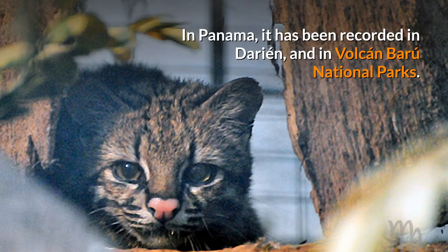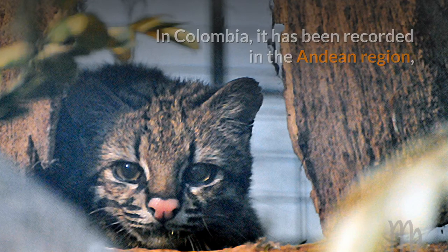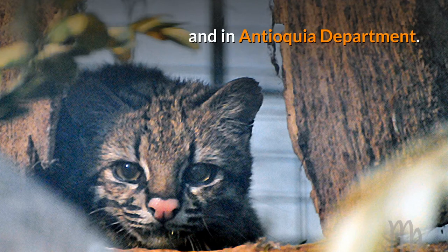In Panama, it has been recorded in Darien and in Volcan Baru National Parks. In Colombia, it has been recorded in the Andean region, in the Cordillera Occidental at elevations of 1,900 to 4,800 meters in Los Nevados National Natural Park, and in Antioquia Department.